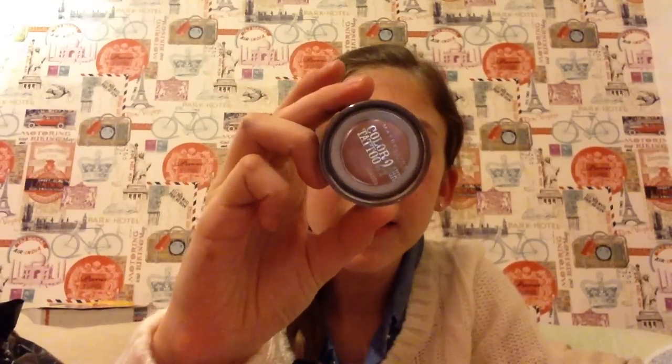Moving on to eyeshadow, I've got this Maybelline New York Colour Tattoo 24 Hour in 65 Pink Gold. I have got another colour — it's like a purpley colour but that does kind of make my eyes look bruised. This one is really pretty because it stays in place all day and it's not too thick and heavy. It's got shimmer in it and it makes my blue eyes pop really well, so I've been loving that.